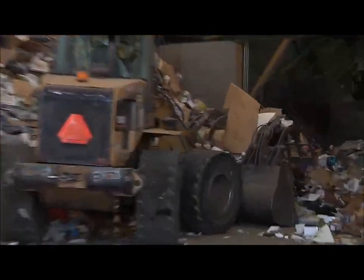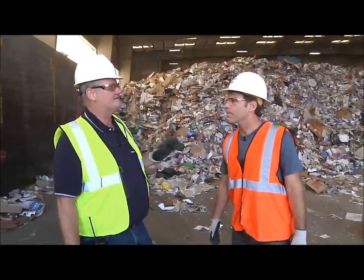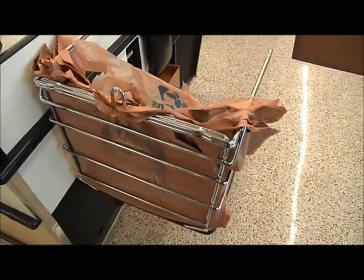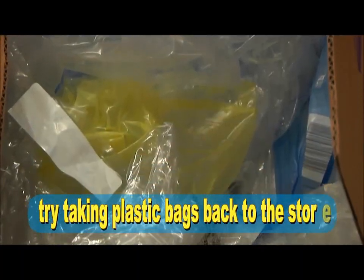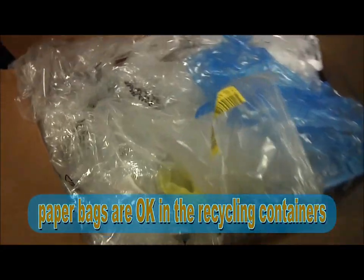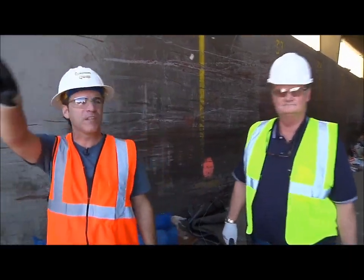What about plastic bags? We don't want plastic bags in the blue bins. They are recyclable though — we have a plastic bag drop-off area here where people can bring them and we handle those separately. We do take them, but we don't want them in blue bins because they jam up the equipment.